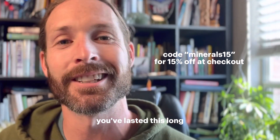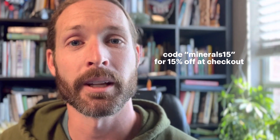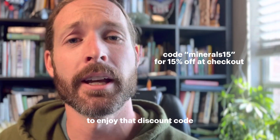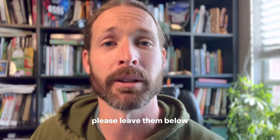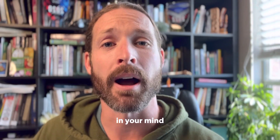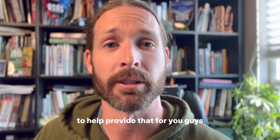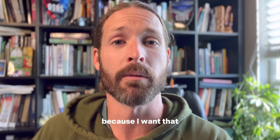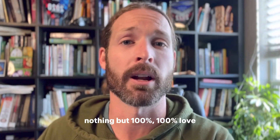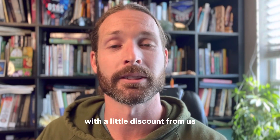Since you've lasted this long, if you'd like to try M Minerals and haven't yet, we're going to give you 15% off M Minerals — the discount code will be flashed up here. Enjoy that discount code, enjoy the M Minerals. Any questions and comments, please leave them below — we're here to answer them. I hope you guys enjoy having the best salt and best mineralization in your mind, body, and soul. God bless, nothing but 100% love from me to you — enjoy M Minerals with a little discount from us.